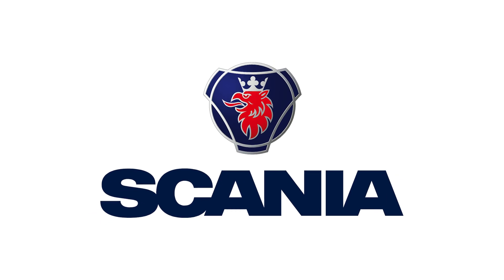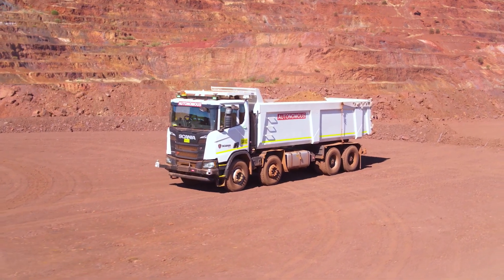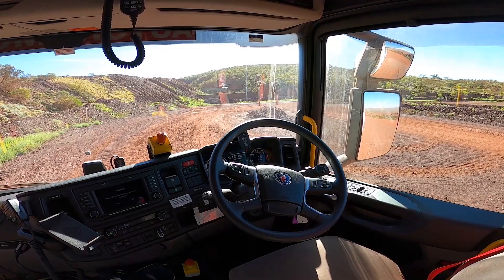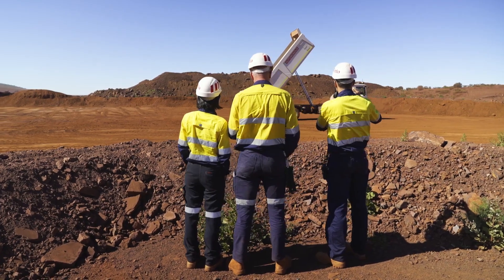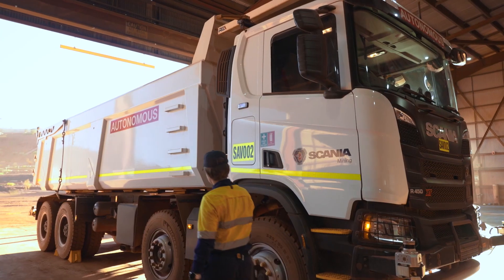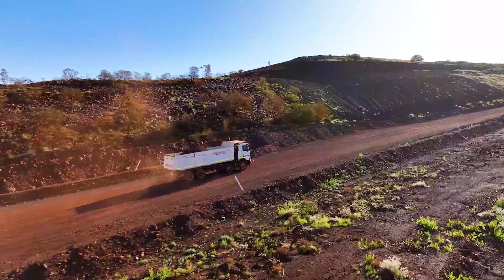Next is Scania. Scania has collaborated with mining operations to develop autonomous packages for 40 and 50 metric ton tipper haulers, targeting efficiency improvements in raw material transport. Rigorous testing in collaboration with mining R&D teams ensures suitability for harsh operating environments and heavy load demands.